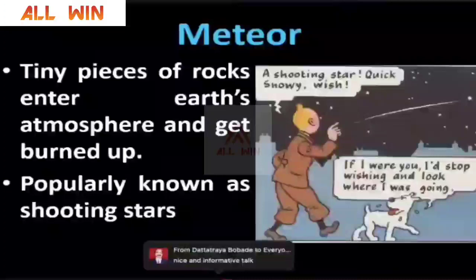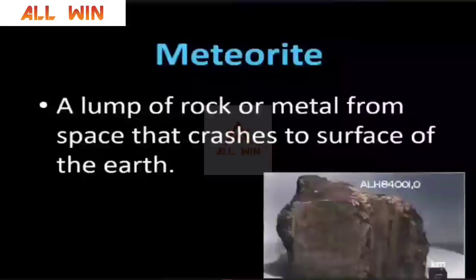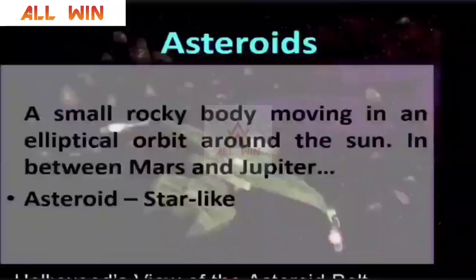When these meteors come and crash down on the surface of a planet, it is called a meteorite — a lump of rock or metal from space that crashes on the surface of the planet. If these rocks travel in interplanetary space, they are known as meteoroids. You may know about asteroids. Between the orbit of Mars and Jupiter, you have thousands and thousands of rocky bodies, and there are practically millions of these asteroids. The biggest asteroid is Ceres, at about a thousand kilometers in diameter.